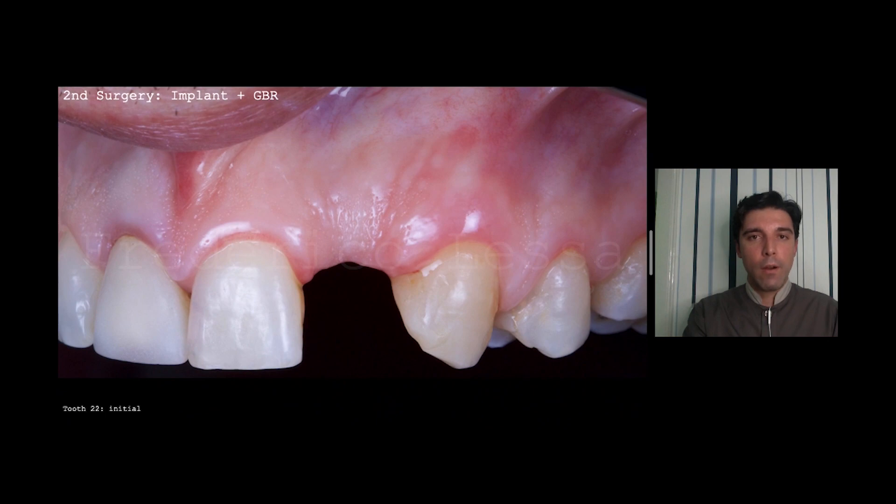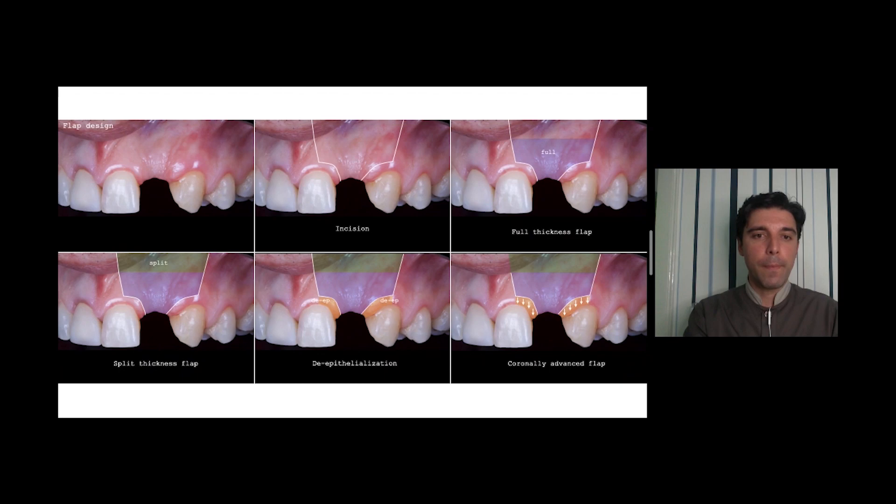Let's see the second surgery: implant plus guided bone regeneration. This is the flap design. I did the incisions preserving the papillae — a full-thickness flap, then a superficial split-thickness flap, de-epithelialization of the papilla, and the flap coronally advanced.